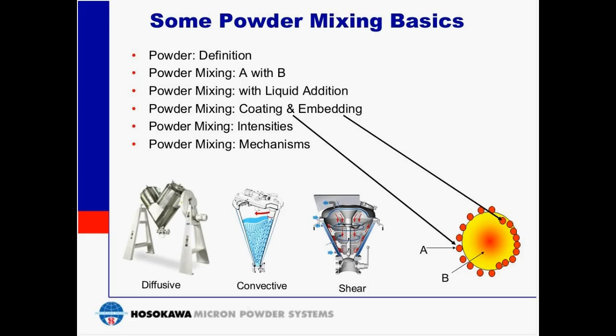Welcome to our Basics of Batch Mixing and Blending Presentation. During this presentation, we will address the batch mixing and blending of powders, concentrating on the different mechanisms of mixing and the equipment that provides those mechanisms. I'd like to begin with some powder mixing basics.